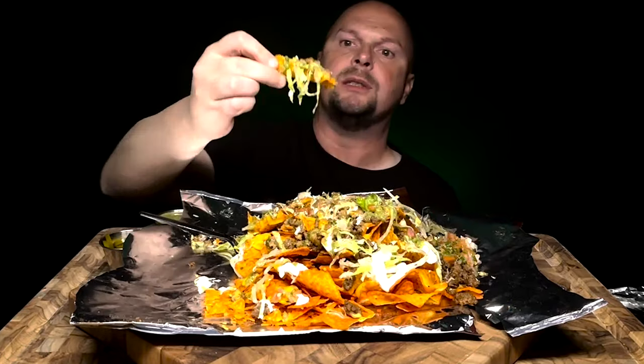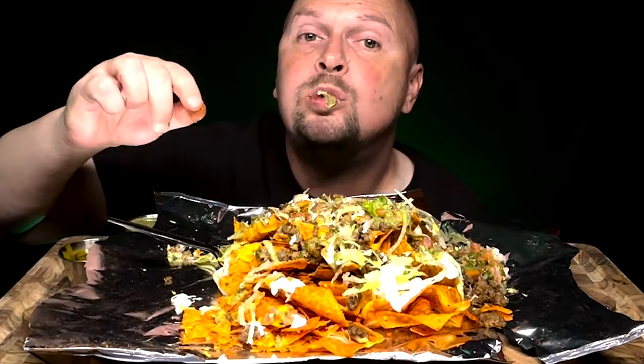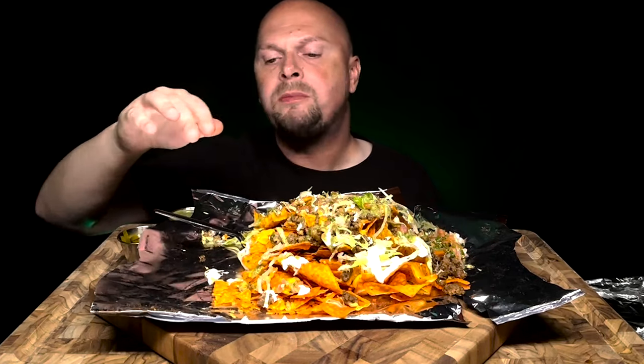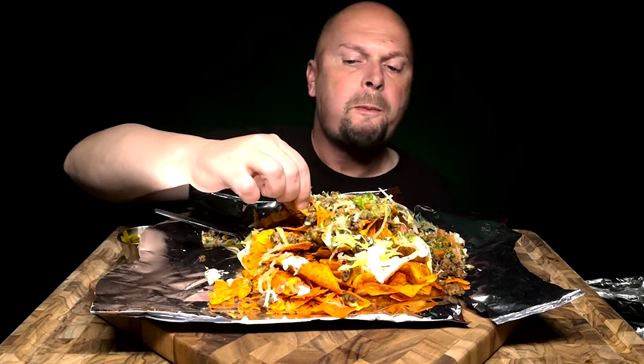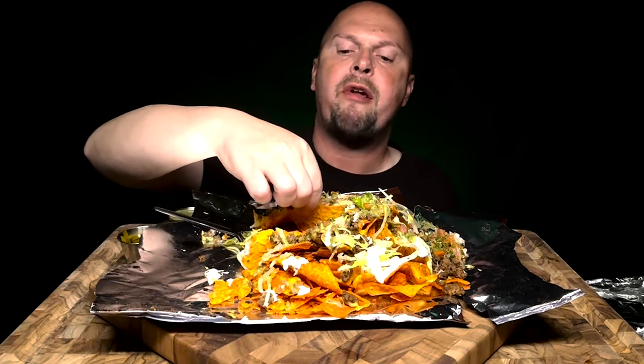That's going to be a good bite for sure. Mmm — this is so good.